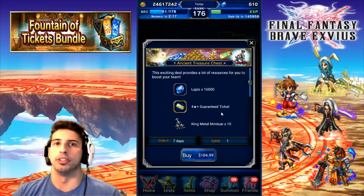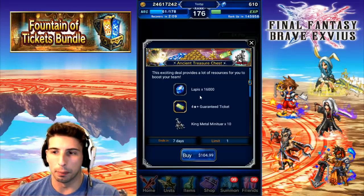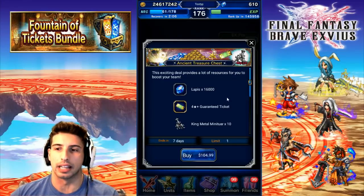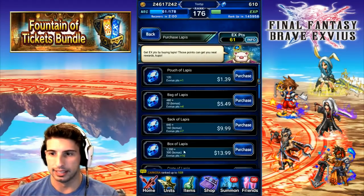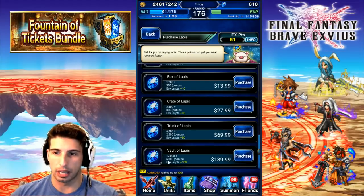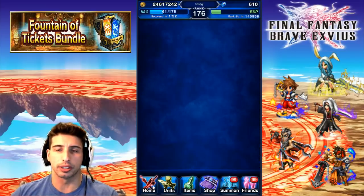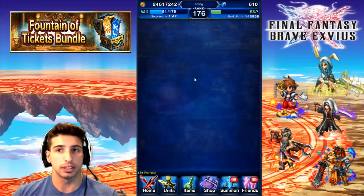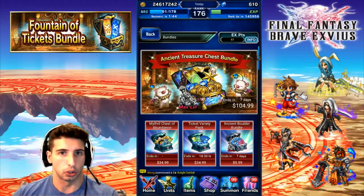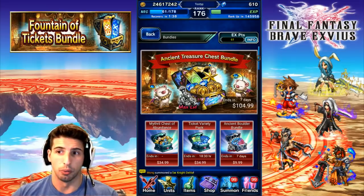If you're a big spender and every month you buy the 18,000 Lapis pack, well this one is actually worth it because you're getting 16,000 Lapis for $104. When you go into the shop and buy that big vault of Lapis, you get 18,000 Lapis for $139.99. So basically, if you're a big spender who spends that much every single month, this is totally worth it.